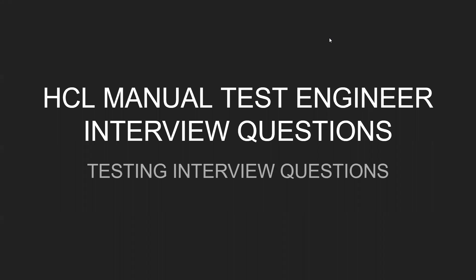Hello everyone. In this video we are going to see the HCL manual test engineer interview questions. We have covered only manual testing interview questions, which I received from one of my subscribers who just got interviewed at HCL. He is also going to share the automation testing interview questions, so once I get those we'll make a new video on that as well.